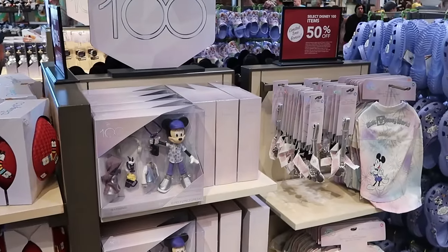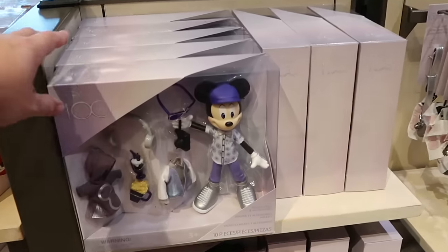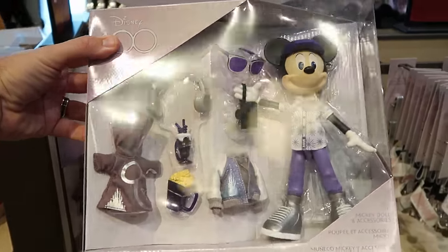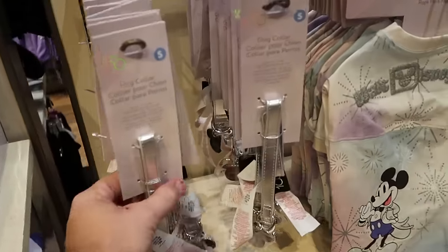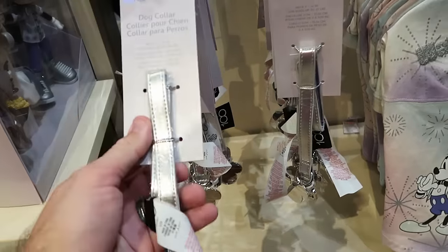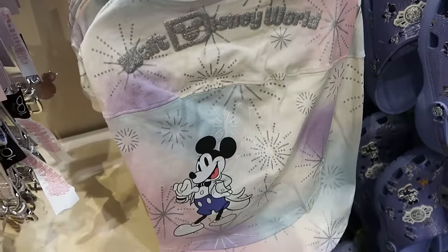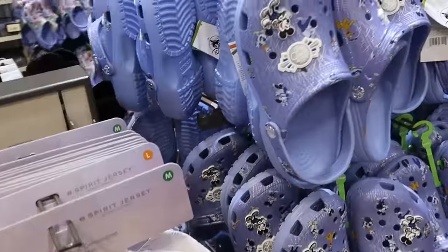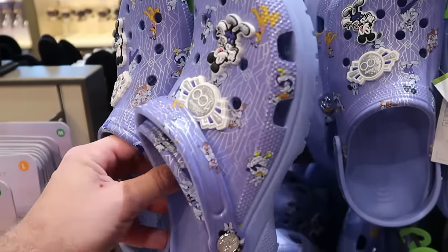If you haven't been to the Disney Character Warehouse, they have outlet stores right here on Vineland Ave near Disney Springs with outlet prices — select Disney 100 items are an additional 50% off, like the Mickey doll with a camera and headphones, originally $40 now $20. Right next door are pet items including the Disney 100 dog collar for $10 and pet spirit jerseys with gold writing and Mickey Mouse originally $45 now 50% off. They also have the adult sized Disney 100 Crocs with Mickey jibbitz on either side and all the main Disney characters.